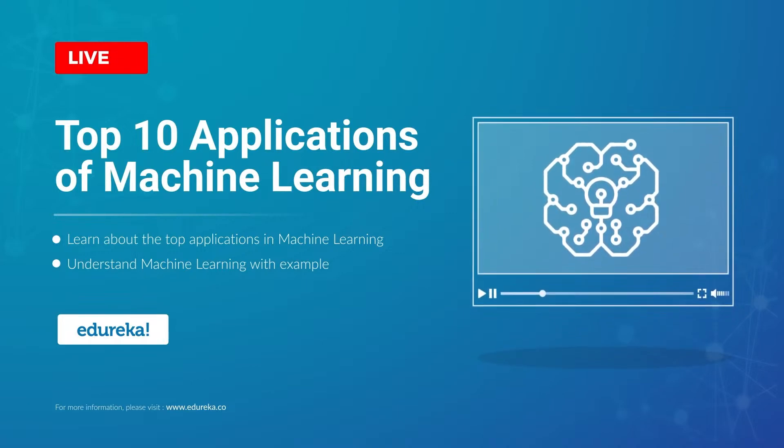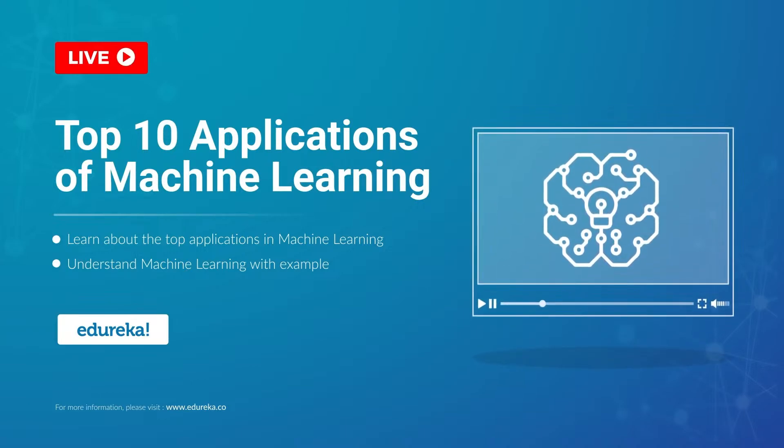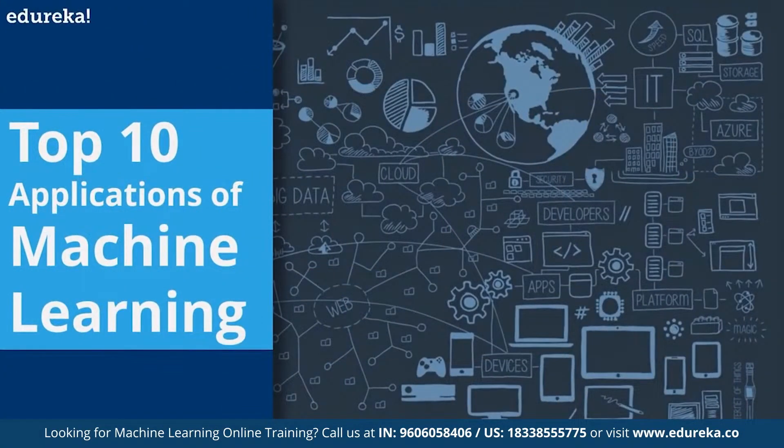Machine learning is a buzzword in the technology world right now and for good reason. It represents a major step forward in how computers can learn. Hello and welcome to this YouTube session. I'm Atul from Edureka, and in today's session we'll be dealing with the top 10 applications that are using the power of machine learning in new and exciting ways.